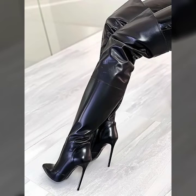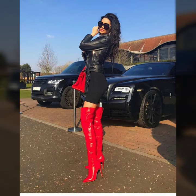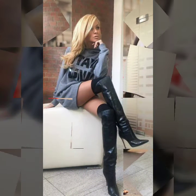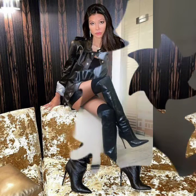My dear viewers and dear subscribers, these amazing, stylish, and pretty shoes are very comfortable. We all are following trends and fashion. If you love to follow trends and fashion, you have to buy this amazing and beautiful shoes and long boots collection. If you want to see more videos and more designs, visit my YouTube channel and playlist.